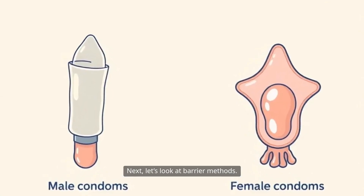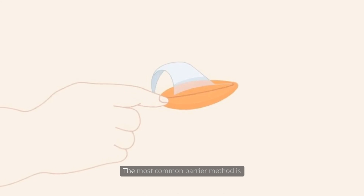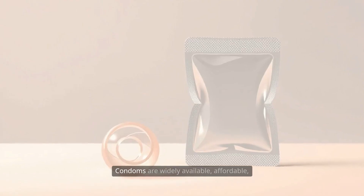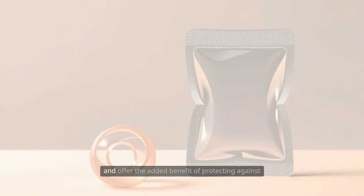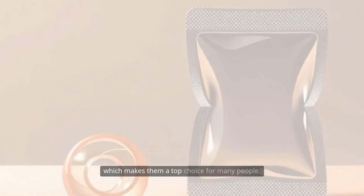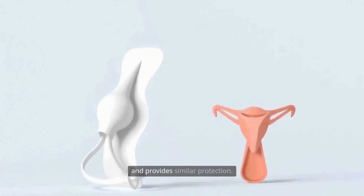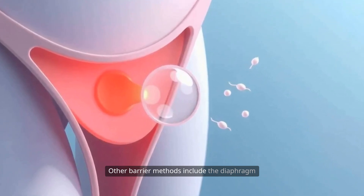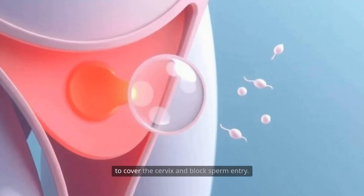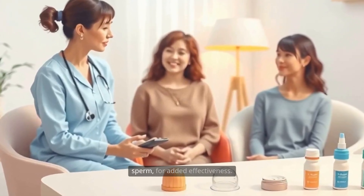Next, let's look at barrier methods. These physically block sperm from reaching the egg and are available in both male and female versions. The most common barrier method is the male condom, a thin sheath worn over the penis during intercourse. Condoms are widely available, affordable, and offer the added benefit of protecting against sexually transmitted infections, or STIs. The female condom is a pouch inserted into the vagina before intercourse and provides similar protection. Other barrier methods include the diaphragm and cervical cap, which are reusable, dome-shaped devices inserted into the vagina to cover the cervix and block sperm entry. They're used in combination with spermicide, a chemical that kills sperm, for added effectiveness.